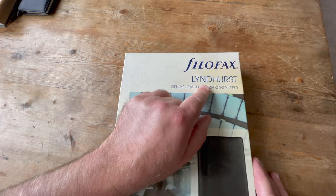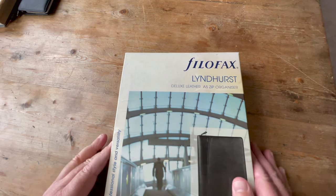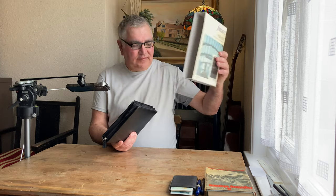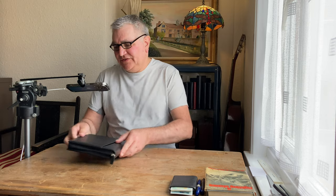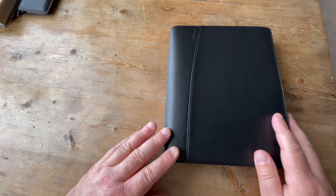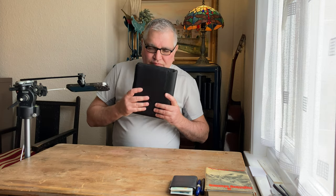This is the Lindhurst and it's the A5 model and it's immaculate. I've got a few A5s but I don't use the A5, so this is still in its box and it smells like a posh leather sofa.